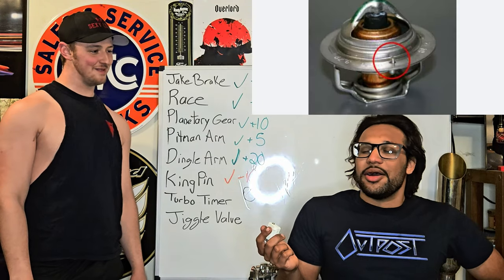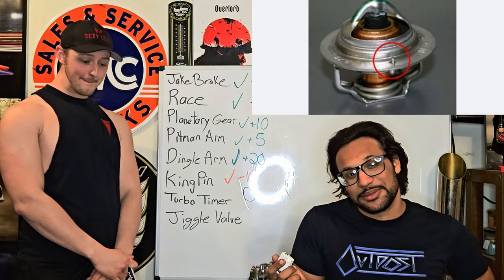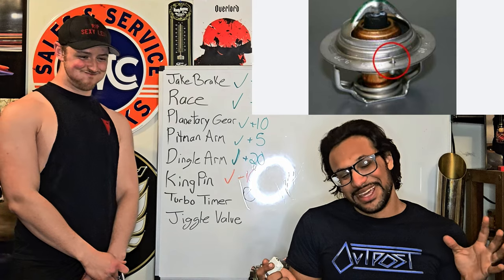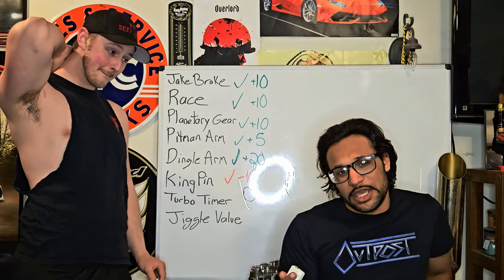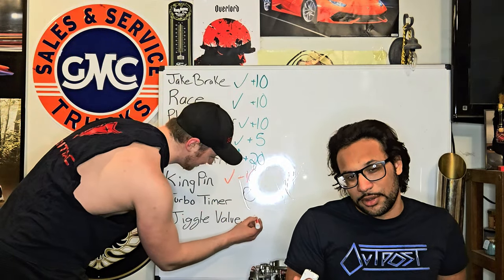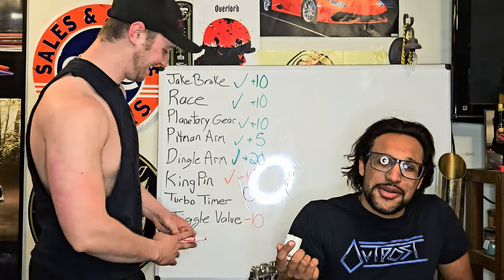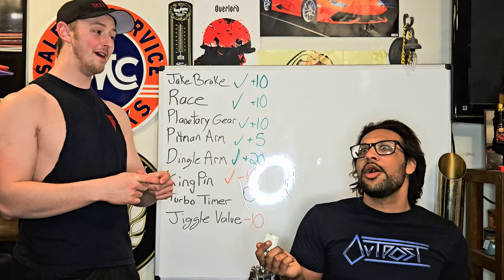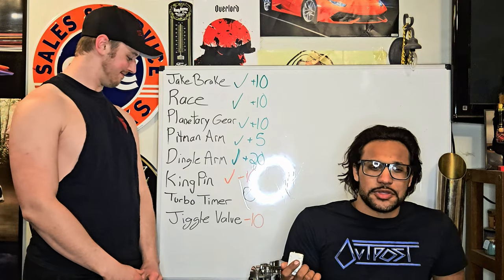Jiggle valve. Yes, that exists. Basically, imagine you have a dump truck. This is commonly mistaken for the dongle valve, which actually goes to the bungsack. So the jiggle valve — you might have heard of this. In the thermostat, there is a hole that releases air that's trapped. You know what it is, but forgot. Yeah, he told me about that one time. I guess I'll take the L.